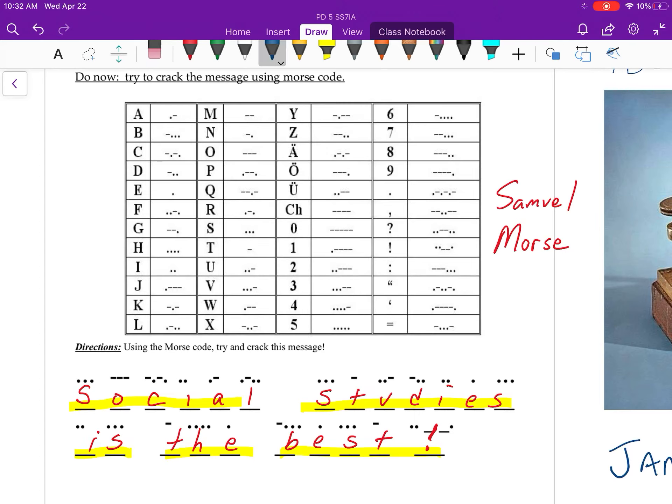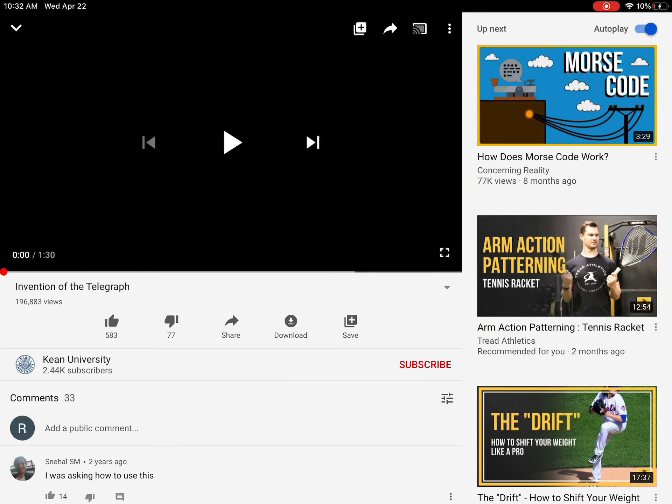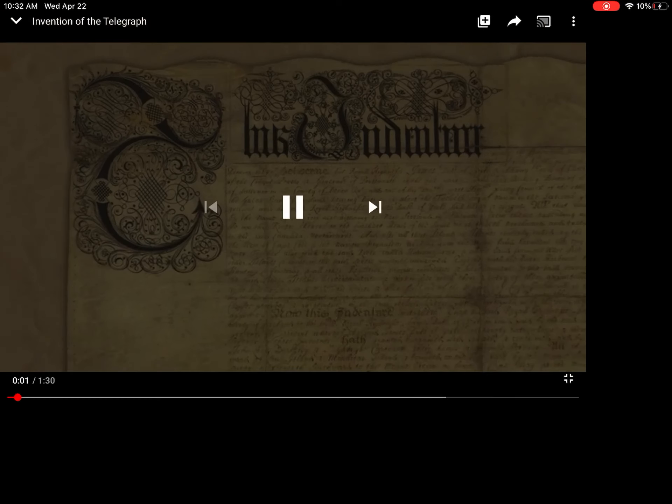Social studies is the best! I just want to quickly review the history of Morse code and the telegraph. I'm going to play a short YouTube video — you don't have to pause my video. Check this out.